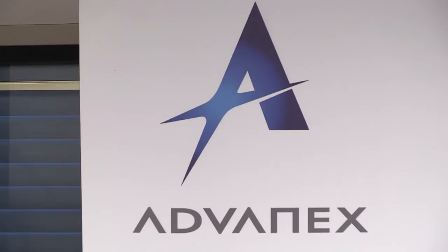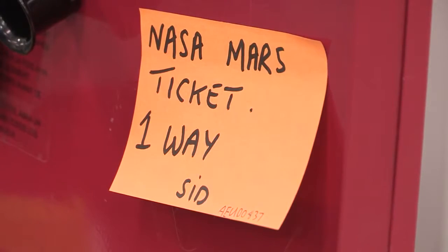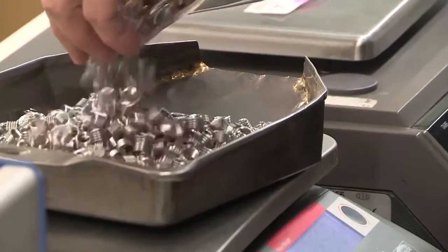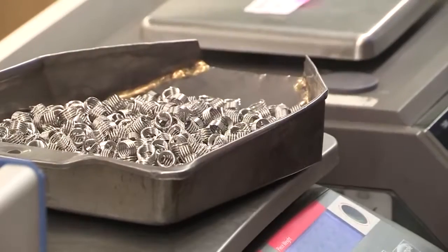For Advanex, it's a huge reward and something that's getting everyone excited. It's fantastic. We're excited — I'm excited for the guys here because these guys design, develop and manufacture the component and often don't know where it's going to end up. In 2020, we're all going to be glued to the TV watching for pictures coming back from Mars, knowing we have a small part to play in that.